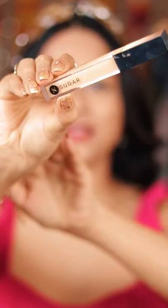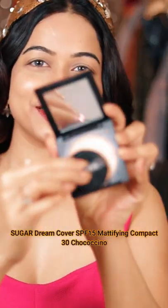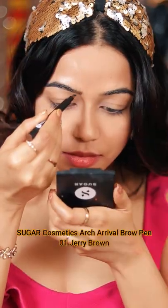Then I use the jelly highlighter, then some concealer to hide the dark shadows, and using my favorite compact to set that. All of these product links will be in the description, so make sure to check that out.